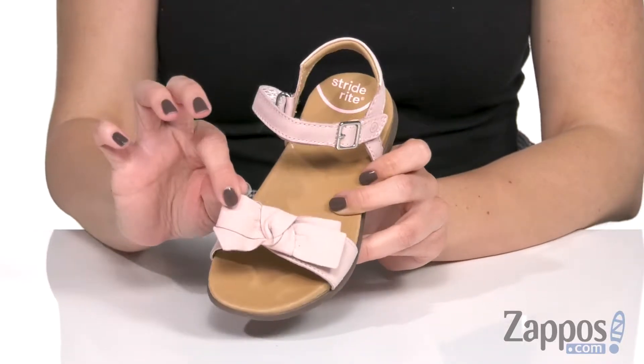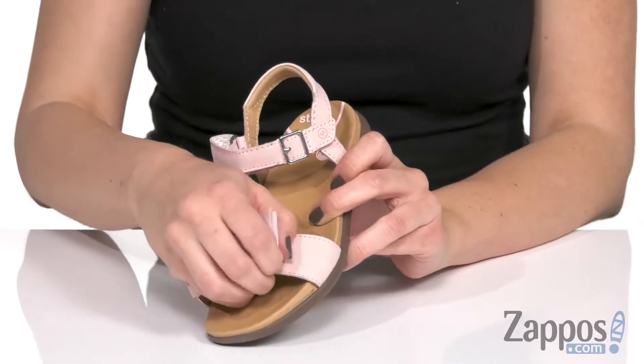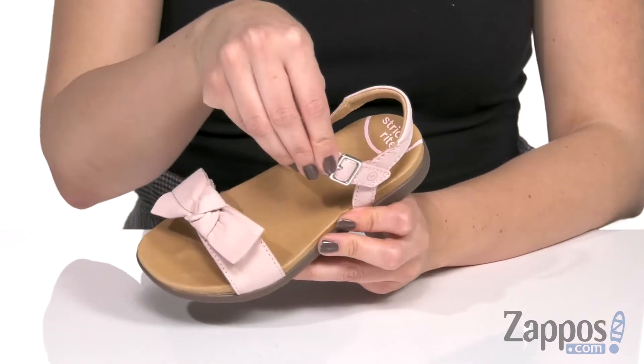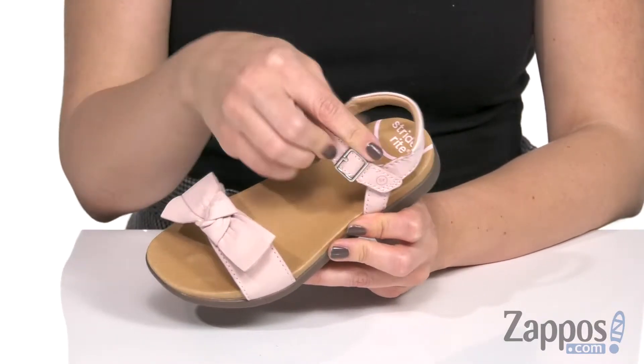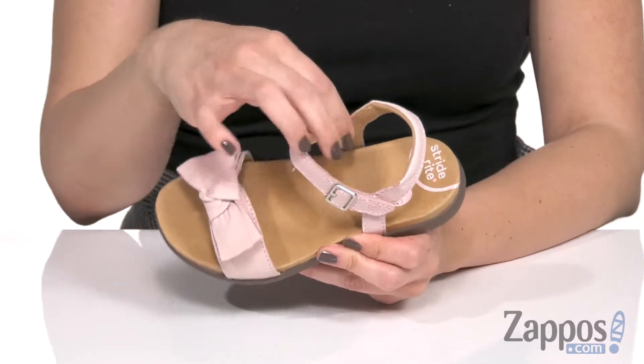It is a hook-and-loop strap, so it's easy to adjust to get the right size for great comfort. You also have a hook-and-loop strap around the ankle, with a decorative buckle that gives it the look of a buckle closure. Inside, you'll find a soft lining.